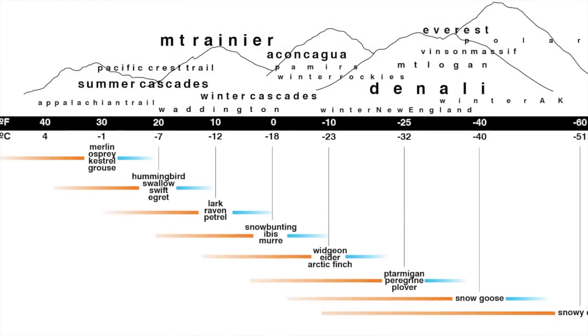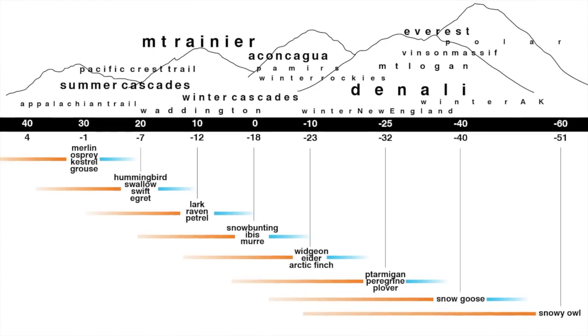Perhaps you're headed out on a trip that you've never been on before — how cold does it get? Dig around and usually you can get a baseline temperature. This chart shows some general temperature ranges in some popular regions.